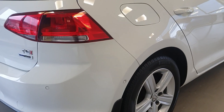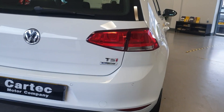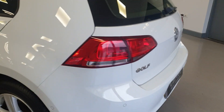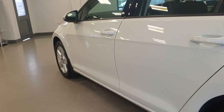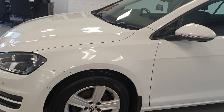Very clean and tidy around the bodywork. Alloy wheels are in excellent condition as well. It does have the rear parking sensors. Really nice example.